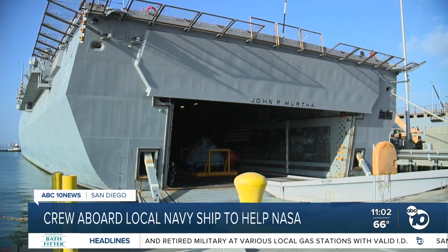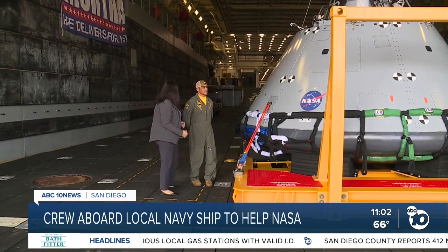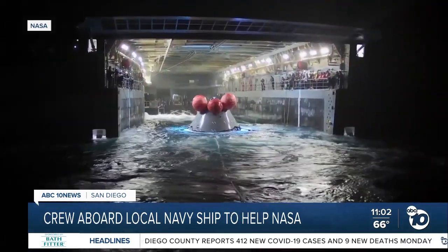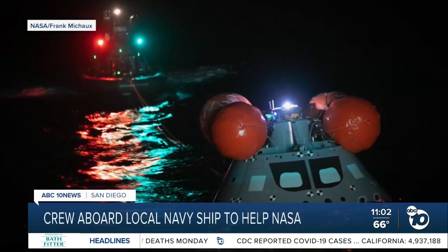Commanding officer of the USS John Murtha, Jervialata, says the two-day recovery simulation was a great experience for his crew as they were able to be part of history. He noted: 'We've been working really hard in the Navy. We do a lot of missions, but for the crew to have this opportunity to do something special with NASA and for the country has been a true blessing for them.'